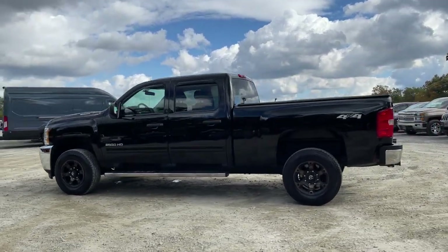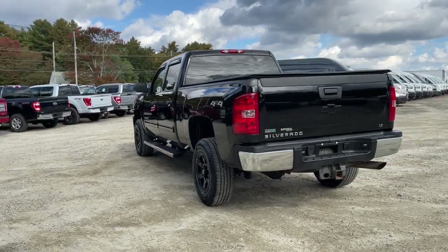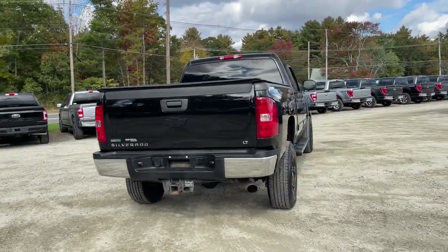You just found the 2012 Chevrolet Silverado. With less than 120,000 miles on the odometer, this vehicle provides excellent value.